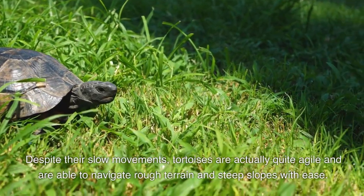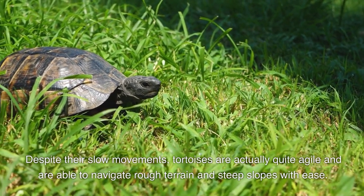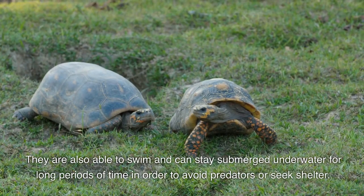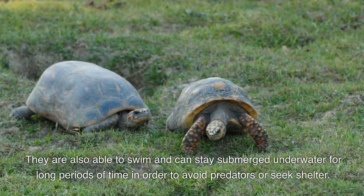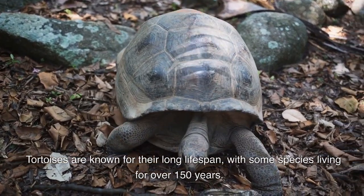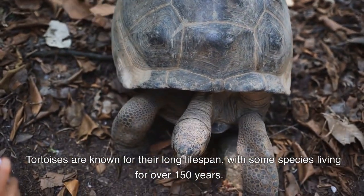Despite their slow movements, tortoises are actually quite agile and are able to navigate rough terrain and steep slopes with ease. They are also able to swim and can stay submerged underwater for long periods of time in order to avoid predators or seek shelter. Tortoises are known for their long lifespan, with some species living for over 150 years.